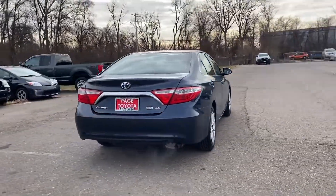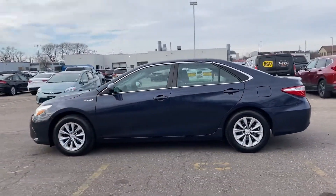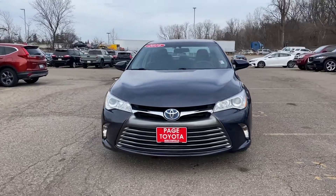Multi-zone air conditioning, heated side view mirrors, wood grain trim, backup camera, power driver seat, pass-through rear seat, gasoline electric hybrid, Bluetooth, brake assist, keyless start.